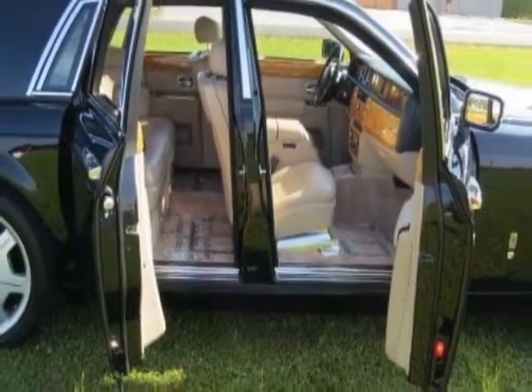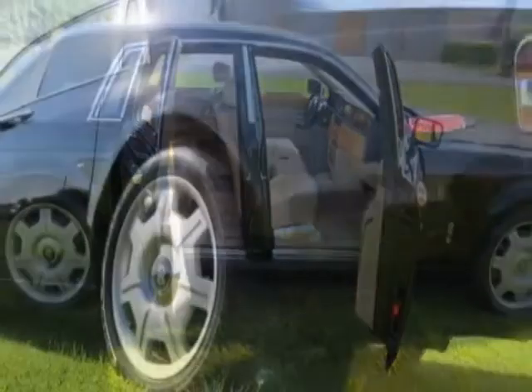This Phantom boasts a 6.8-liter engine and has a 6-speed automatic transmission.